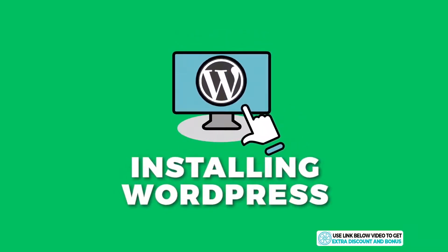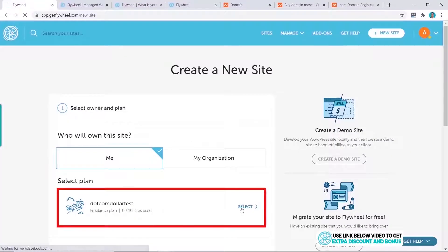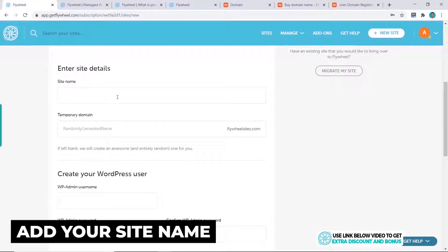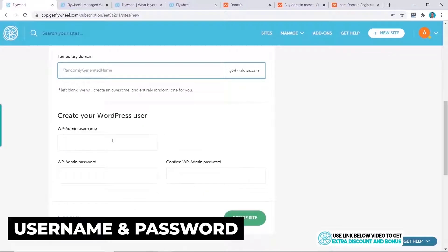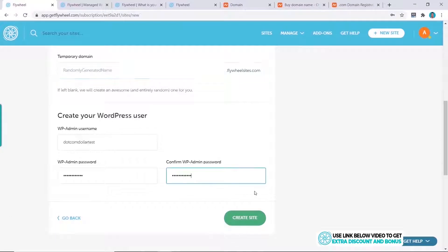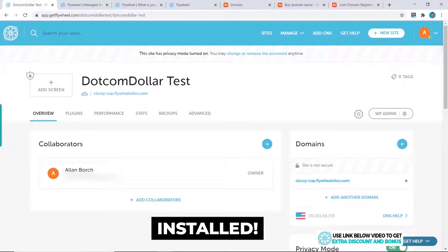Let's see how easy it is to install WordPress with Flywheel. To do this, we click on New Site, select our plan, scroll down, add in your site name, create your username and password for your WordPress admin dashboard, then click Create Site. Give it a little bit of time to load up your site, and that's it — our WordPress website is fully up and running.